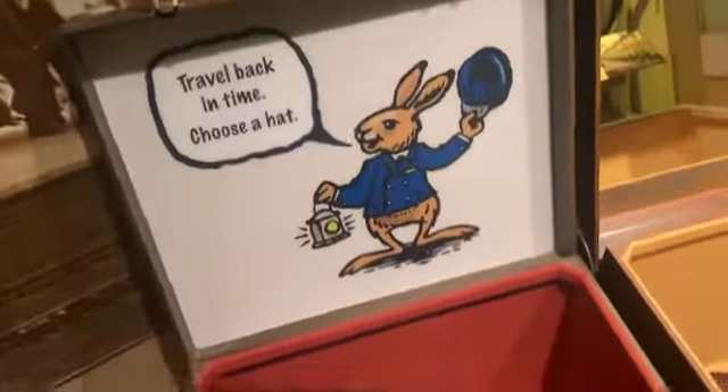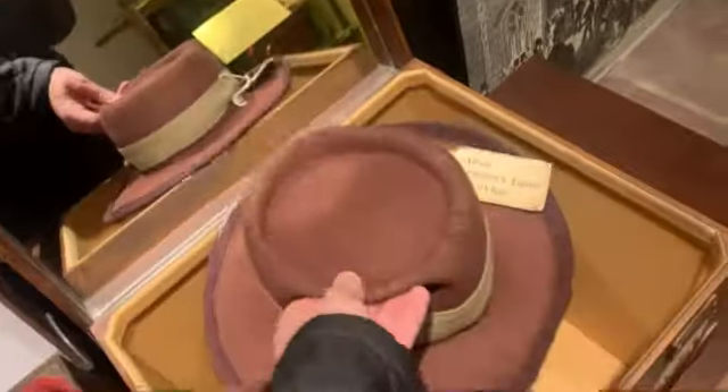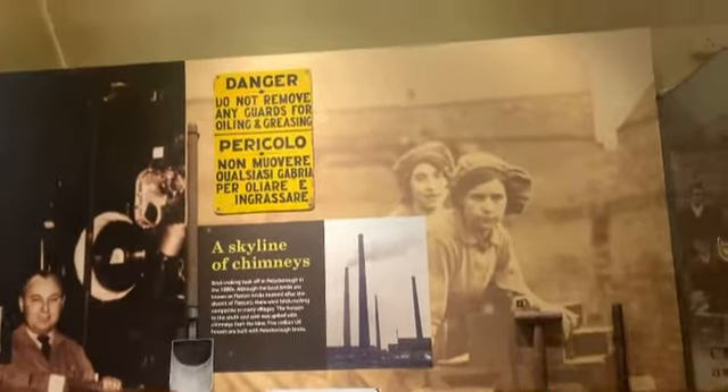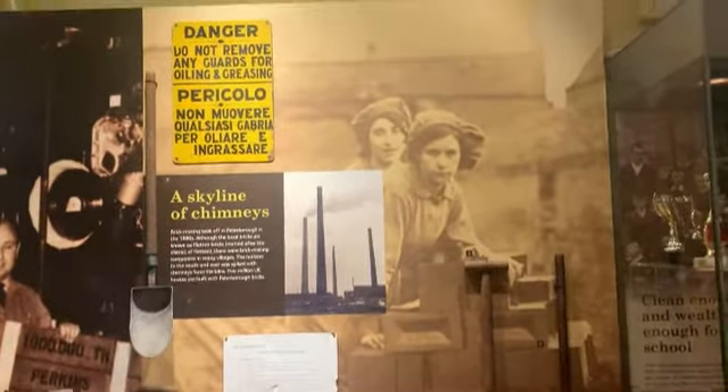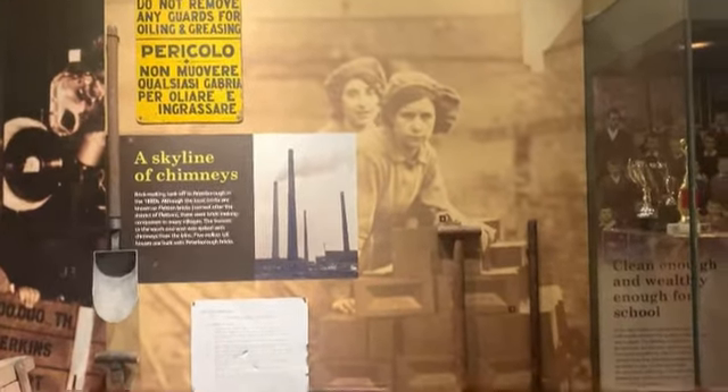Travel back in time — choose a hat. You've got the 1940s ladies felt hat, and the 1940s Women's Land Army hat. Not sure if they've got any men's ones. Got the old cases and the old sack barrel. Then there's a display about the brick-making place — it's now a massive lake. I have magnet fished in there and found a few things.